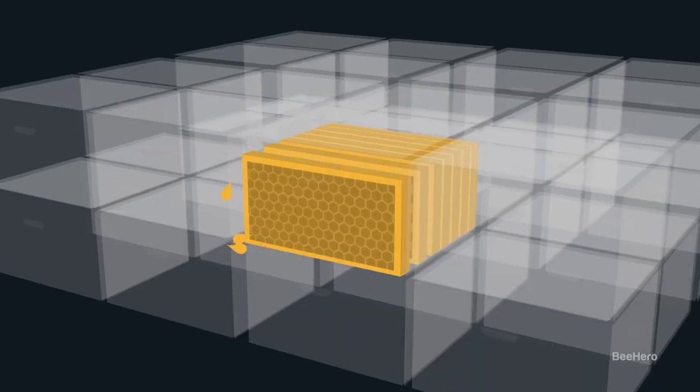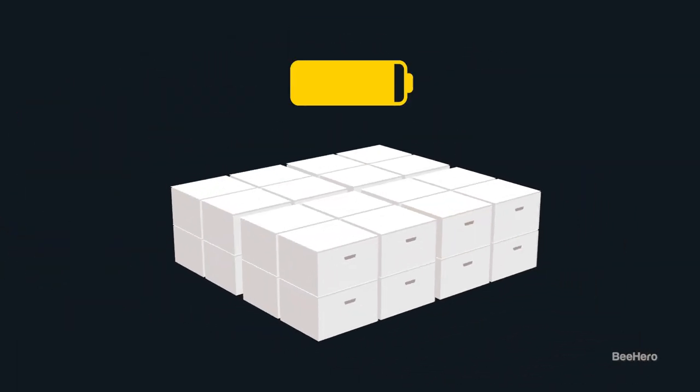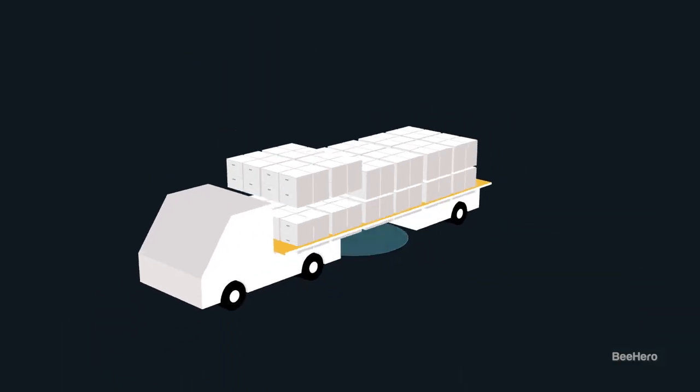Is there a way to figure out where the bees are going to go — how much coverage you get of a field? Is that something that can be predicted? The coverage can be predicted. Part of what we collect from inside the hives and analyze is the activity level, and we can actually translate it to foraging trips. Every bee statistically can visit a certain number of flowers per trip.